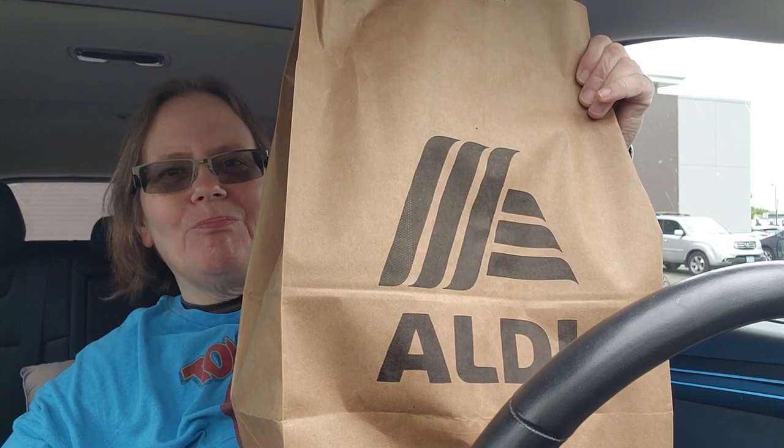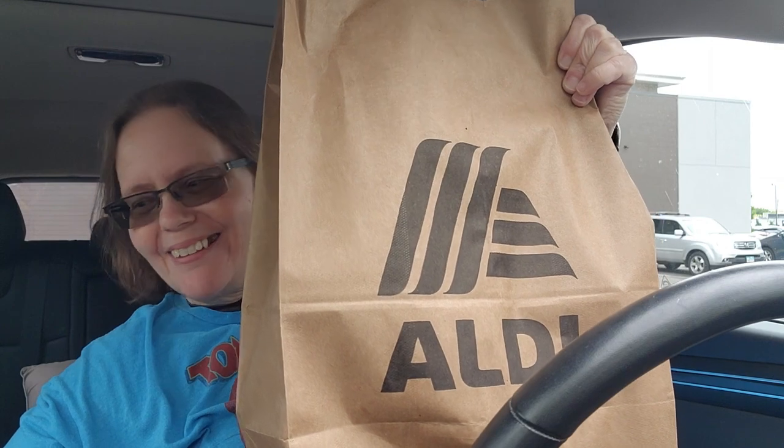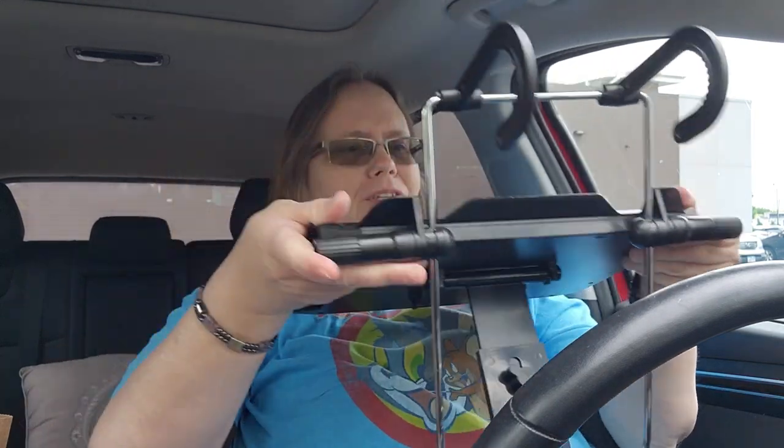Okay guys, what did I get? Let's find out. Let's get set up, get our trusty steering wheel tray out here. Let's see what kind of lunch I'm gonna have from Aldi.